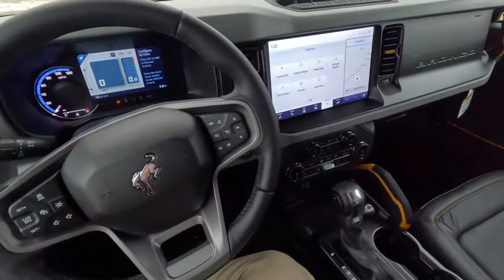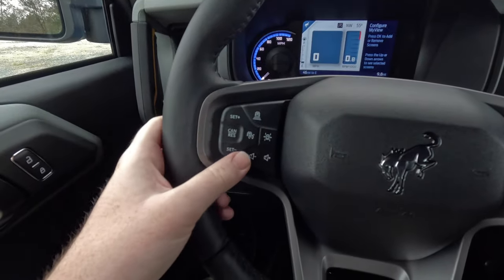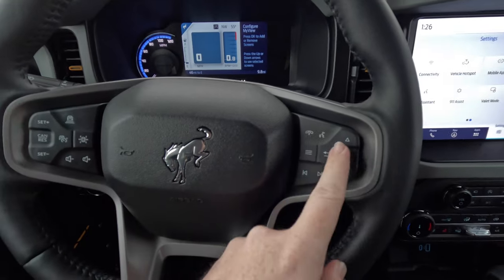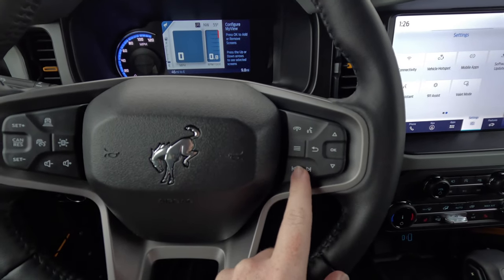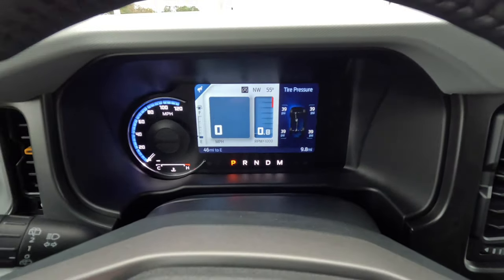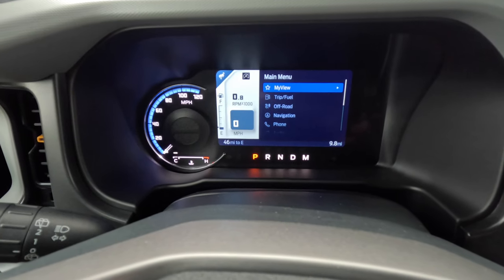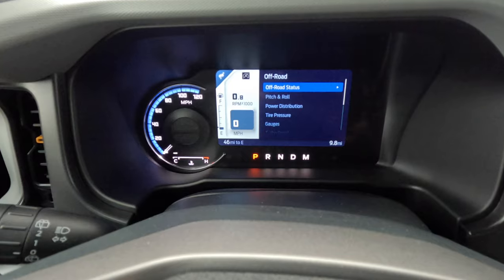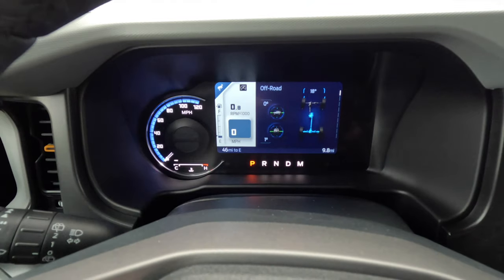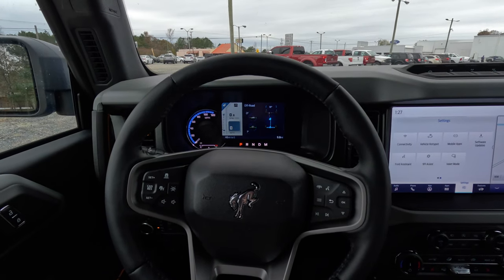On the leather-wrapped steering wheel, 'Bronco' is in the center. On the left side you have adaptive cruise control settings and volume up/down. On the right are voice control, phone, and track/seek functions, plus a thumb rocker that controls the center screen. Scrolling through the instrument cluster shows fuel economy, off-road settings, pitch and roll, and off-road status — they really designed this Bronco for people who want to take it off-road on weekends.